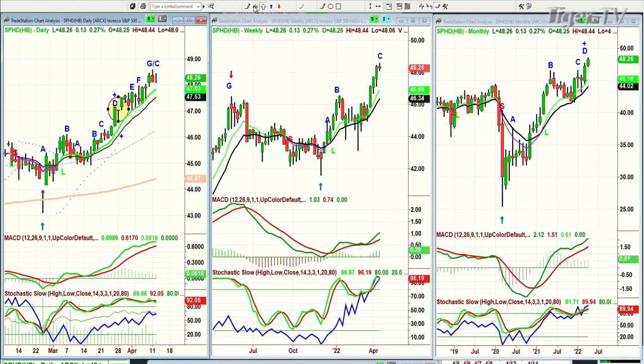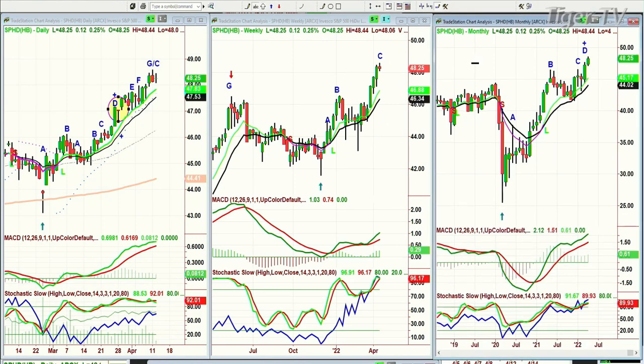It's acting extremely well — MACD is good, stochastic at 91% is fabulous in the daily. The weekly is 96%, but on-balance volume is suggesting it is getting somewhat toppy, even though it's a leg C in the weekly chart and the MACD is good. But look at the monthly chart — stochastic at 89%, MACD is very strong, 9 is way above the 14 in leg D. So yes, I do like this. I'm calling it the Invesco S&P 500 High Dividend Low Volatility ETF. And I've spoken about dividend stocks for a long time.